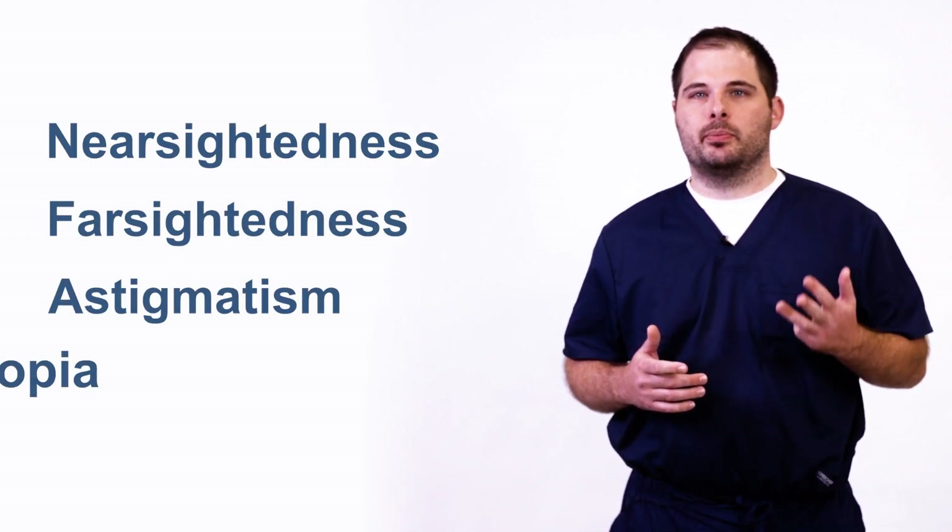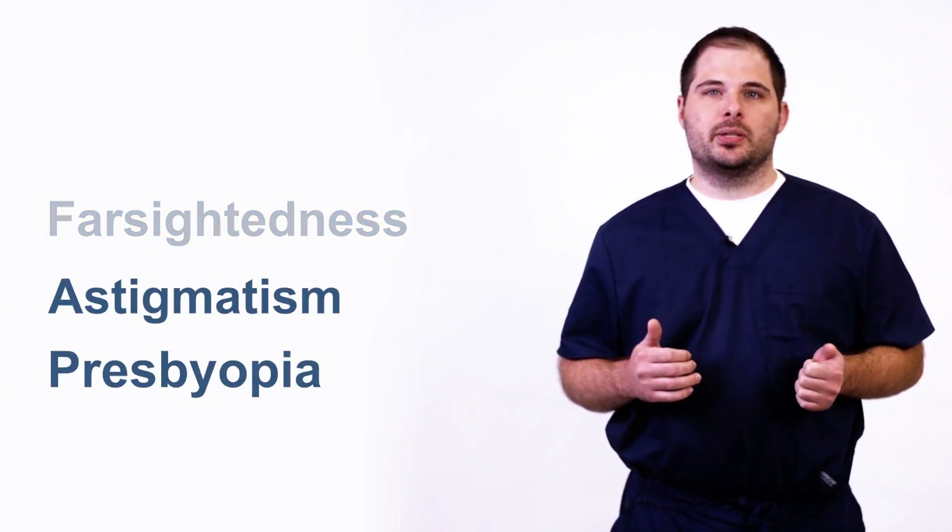Refractive surgery refers to procedures that improve vision by correcting refractive errors such as nearsightedness, farsightedness, astigmatism, and presbyopia. LASIK is the most well-known refractive surgery. For patients who are not LASIK candidates, some great alternatives can also reduce or eliminate dependence on glasses or contact lenses.